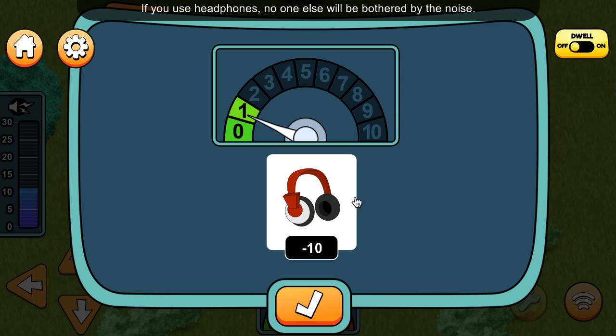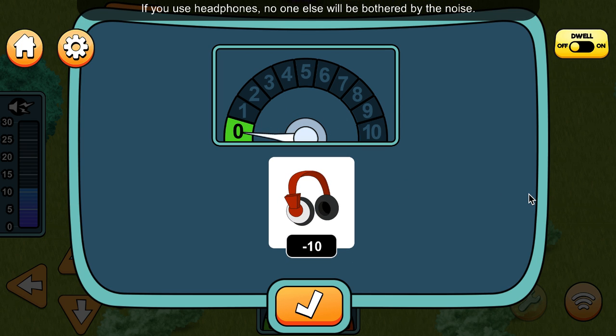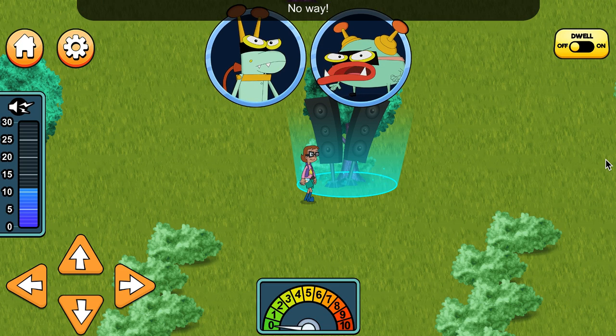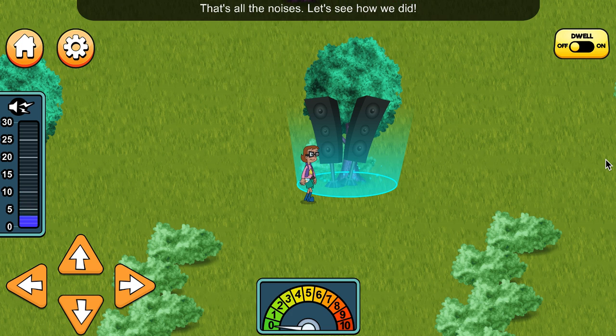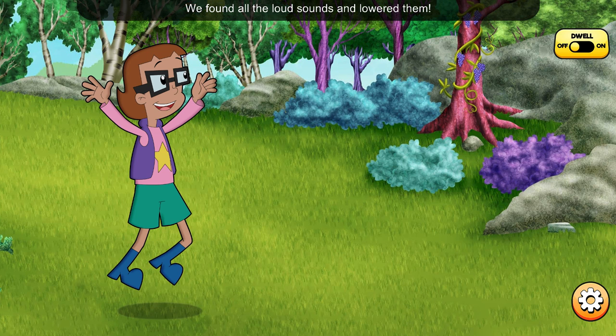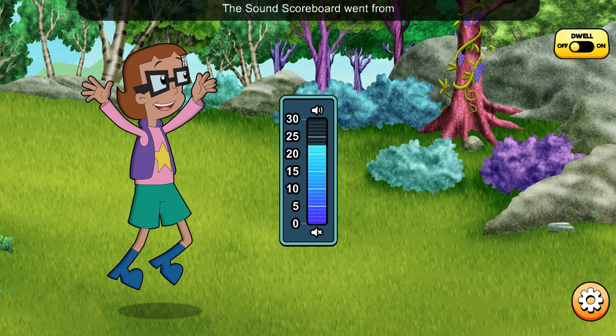Headphones! If you use headphones, no one else will be bothered by the noise! Select the Done button to finish lowering the noise! Done! You're undoing all her noise-making! That's all the noises — let's see how we did! We found all the loud sounds and lowered them! The sound scoreboard went from 30 to 1!